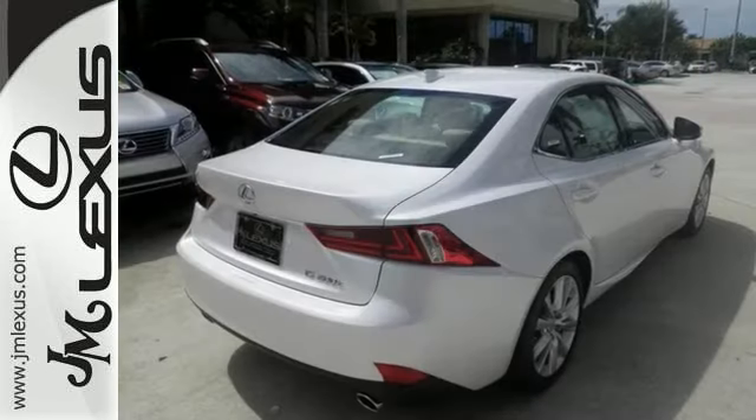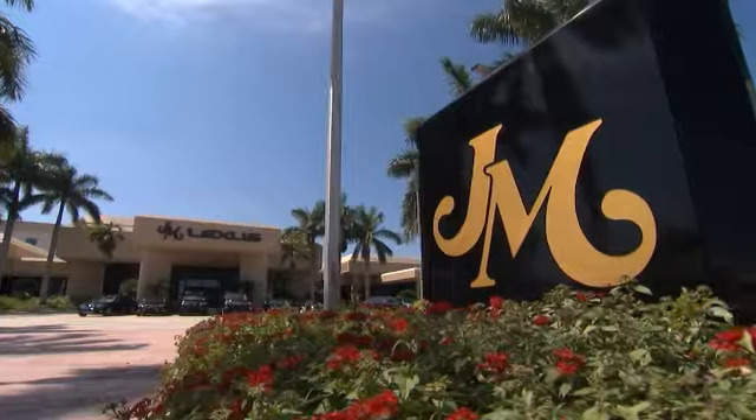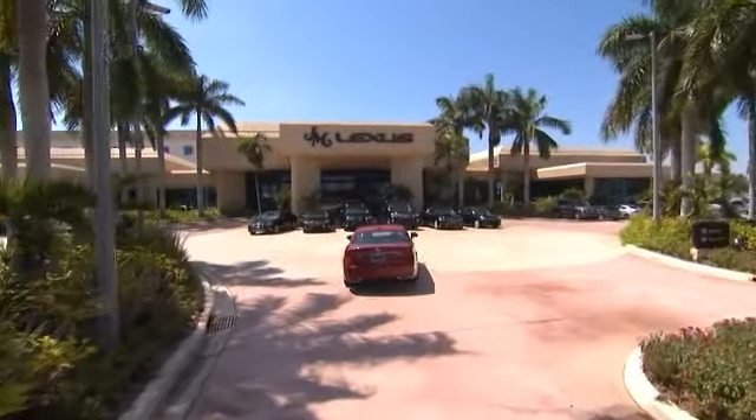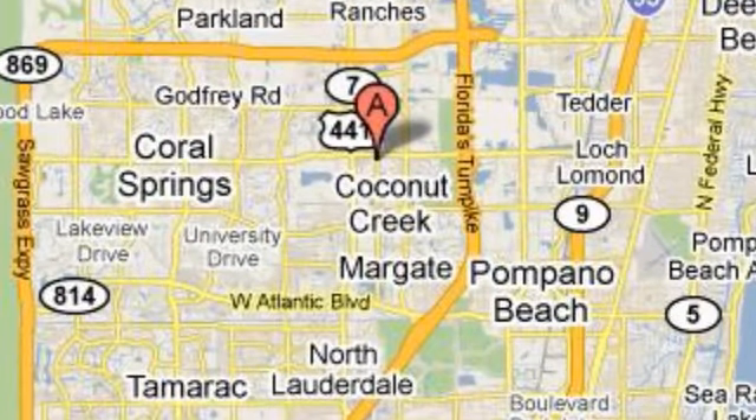Stop in and take it for a test drive today. J.M. Lexus, the world's number one Lexus dealer since 1992. We're conveniently located just east of 441 on Sample Road in Margate, Florida, just west of the Turnpike.